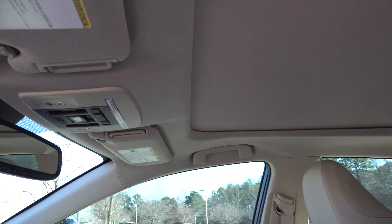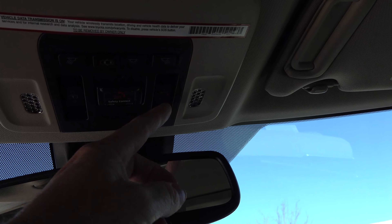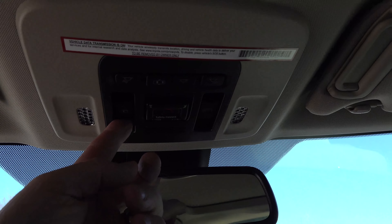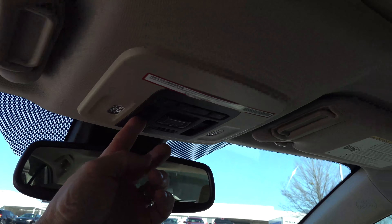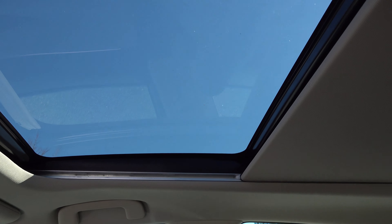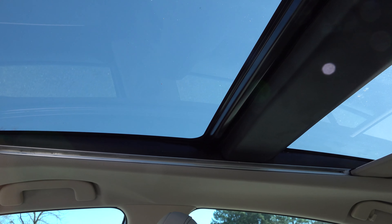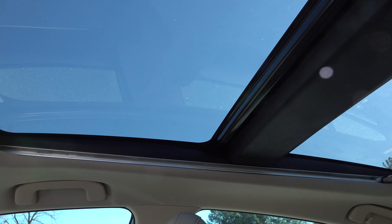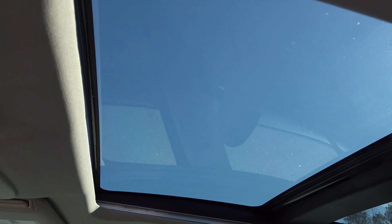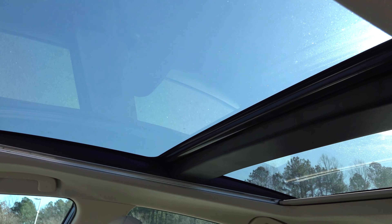You can notice it extends all the way to the back seat, so everybody gets the enjoyment. Here are the controls — this opens up the shade and this opens up the actual glass. We're going to open this up and I'll show you how it extends. You can open it up all the way or you can stop it partway. Here's what it's like when it's open for the full glass, so everybody gets the enjoyment of having a sunroof.